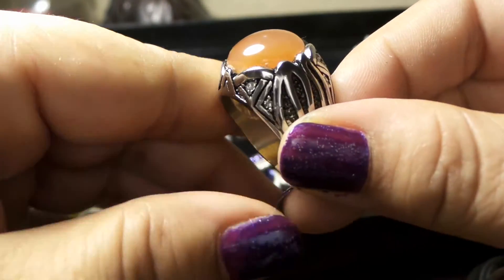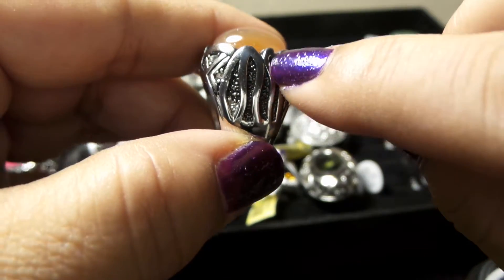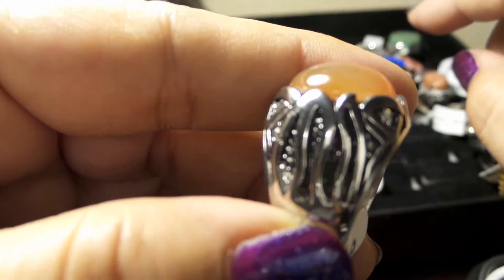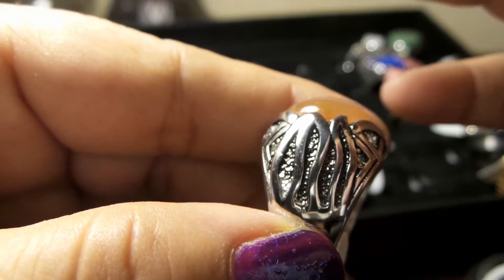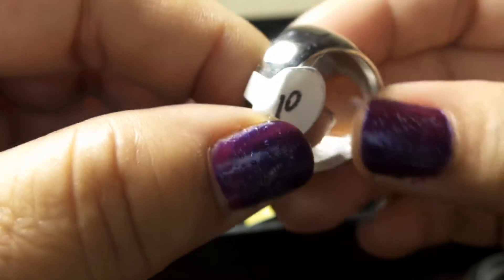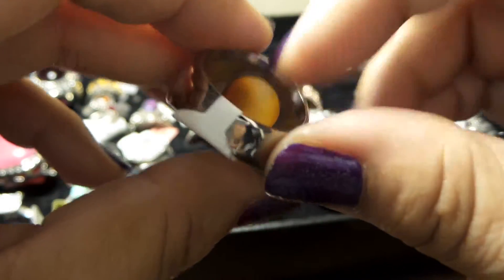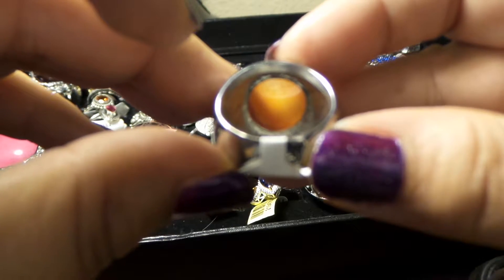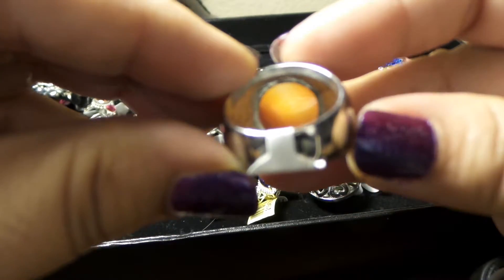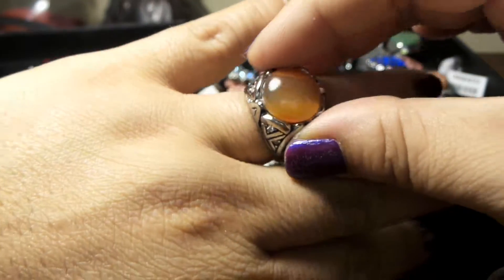On the sides it has mini Austrian crystals right here. Look at that beautiful detail — look how strong it looks on the underside. Look at how thick it is — it's a very solid piece, and you can see the red agate from the bottom. Size 10, it looks beautiful, it looks stunning on your finger.